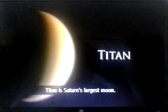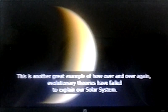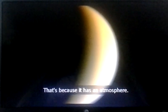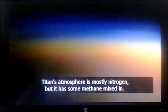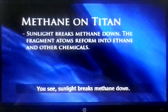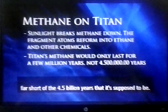Then there's Titan, Saturn's largest moon — another great example of how evolutionary theories have failed to explain our solar system. Titan is a very unusual moon. As you can see, it looks fuzzy because it has an atmosphere. Titan's atmosphere is mostly nitrogen, but it has some methane mixed in. That methane has caused all sorts of problems for evolutionary theories. Sunlight breaks methane down, and scientists have calculated that the methane in Titan's atmosphere could only last 10 million years or so — far short of the 4.5 billion years that it's supposed to be.